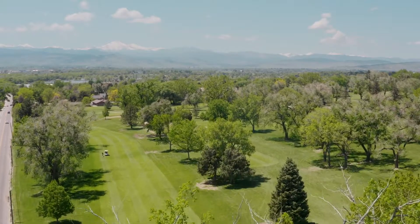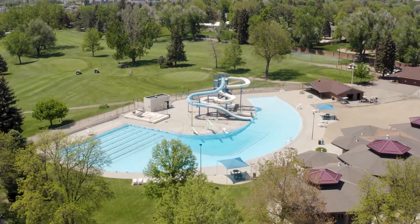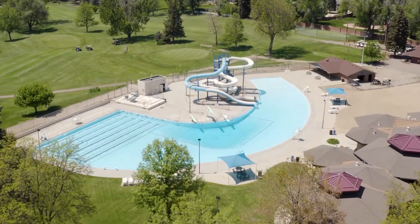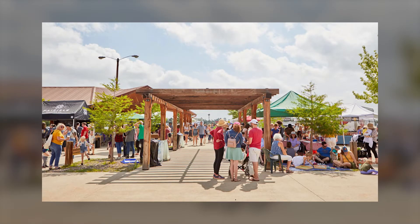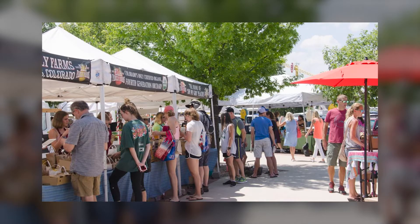You also have the Sunset Golf Course and Sunset Pool right across the street. The home is within walking distance to the Boulder County Fairgrounds, where you can grab fresh local produce from the farmers market every Saturday from April to November.